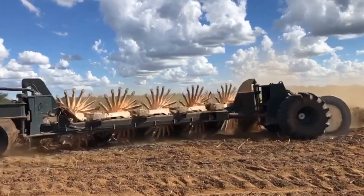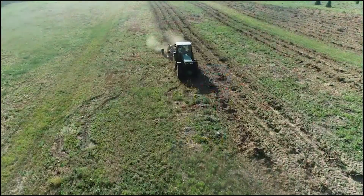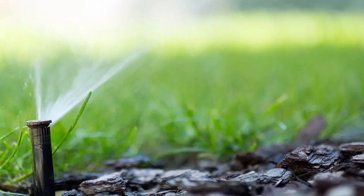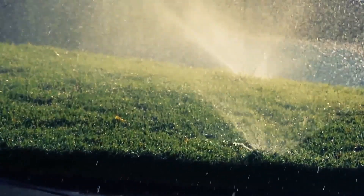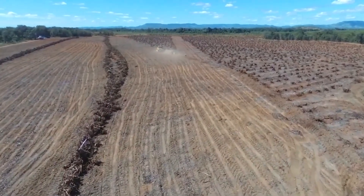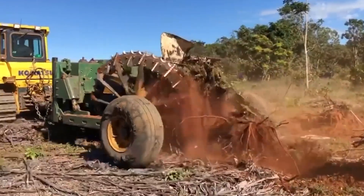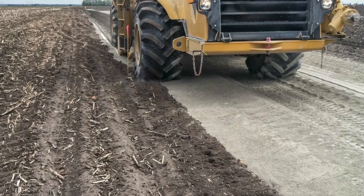At the heart of the Savannah Agroforestry Solution is a drip irrigation system that delivers water directly to the roots of crops and trees. This targeted approach minimizes water waste and ensures efficient use of available resources. In addition to water conservation, the Savannah Agroforestry Solution incorporates agroforestry principles to maximize land productivity and biodiversity. By planting a combination of trees, shrubs, and crops, farmers can create resilient ecosystems that provide multiple benefits, including soil stabilization, erosion control, and habitat restoration.